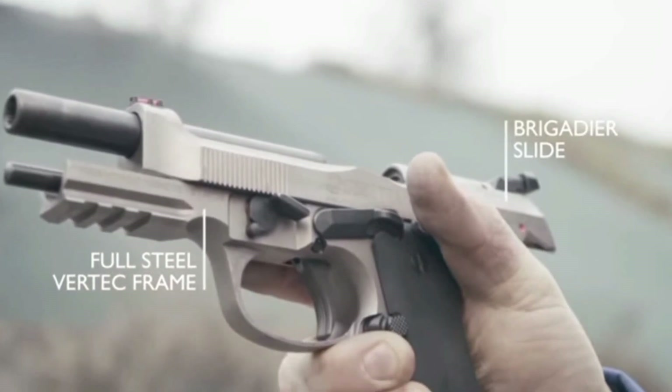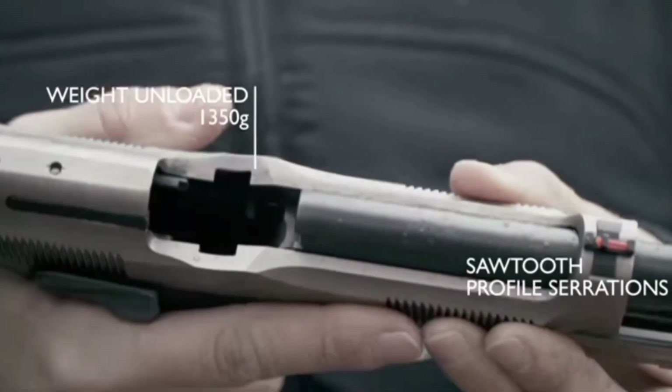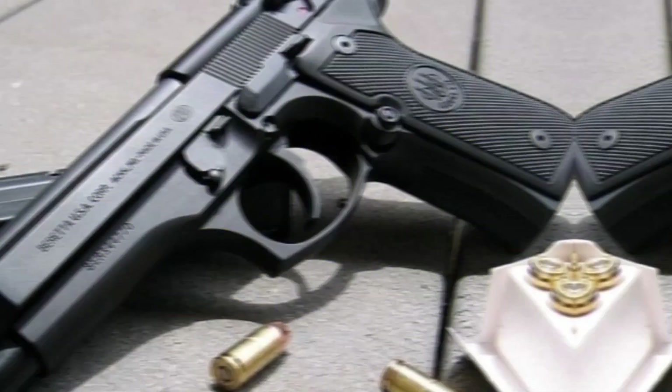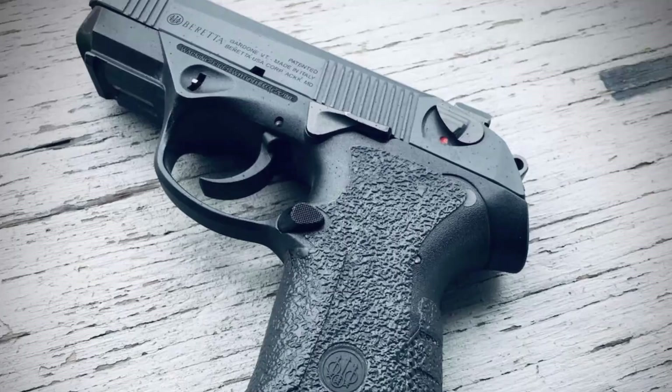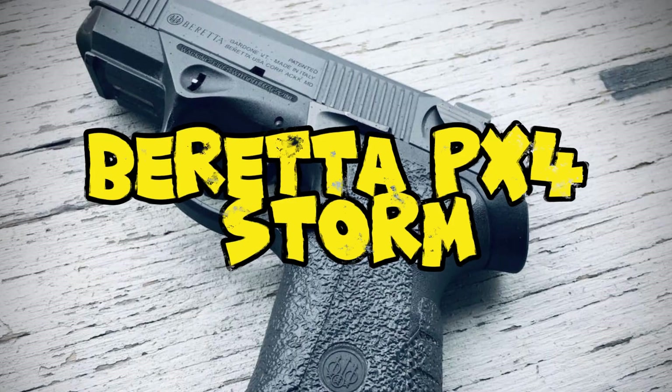Now before we dive deep into the top 5 best Beretta guns, here we go. Number 5: the Beretta PX4 Storm.